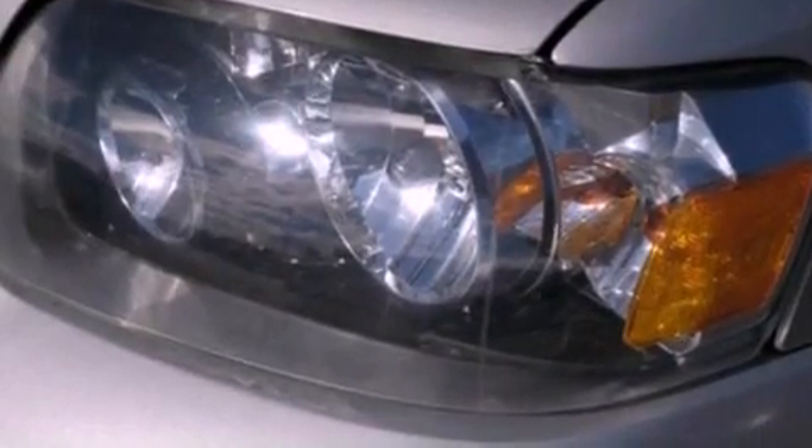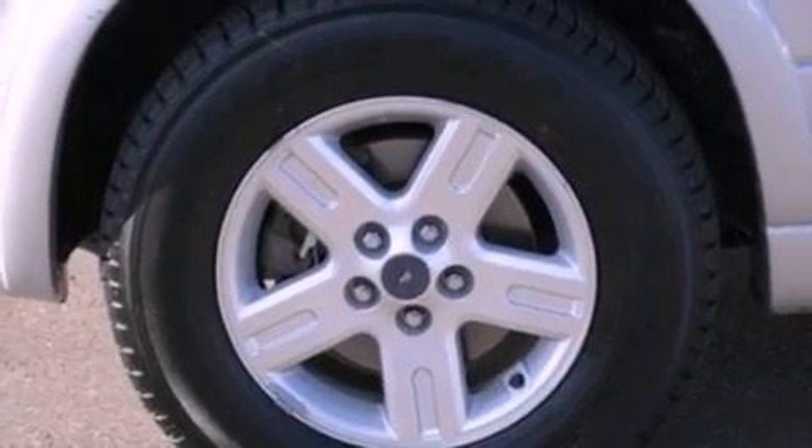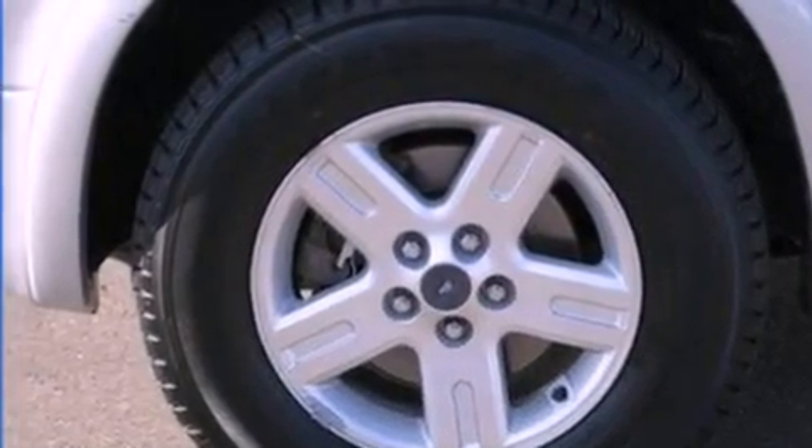Also included: a four-wheel independent suspension, a security system, front fog lights, an anti-lock braking system, air conditioning, and a navigation system to help you get from point A to point B on time.